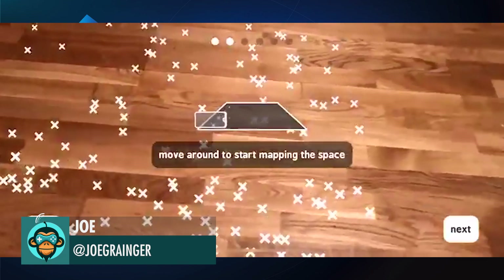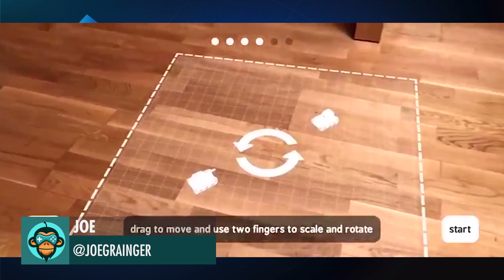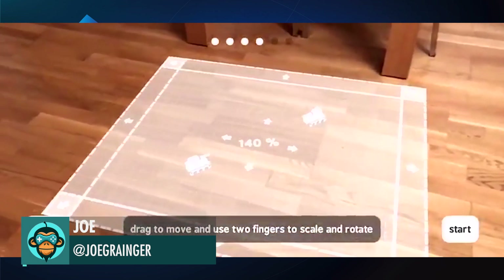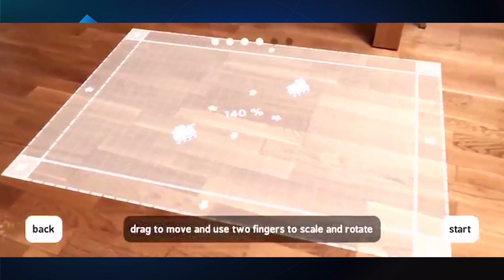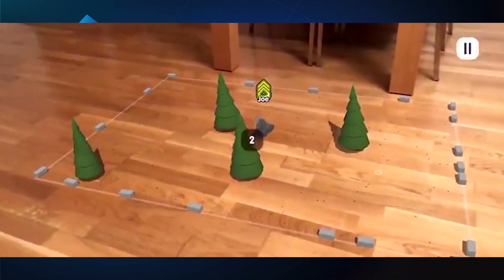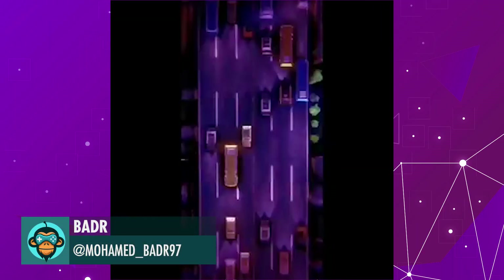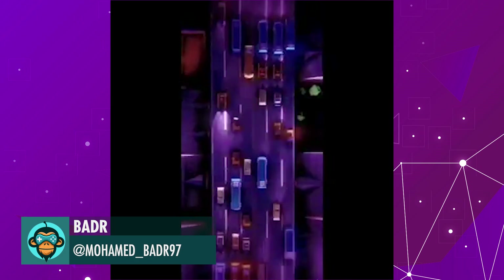Leading off, Joe Granger shows the setup process for his AR game. BATTER reveals an awesome highway time-lapse.